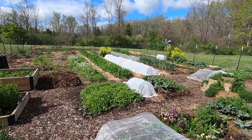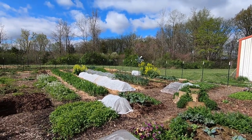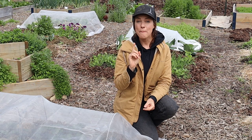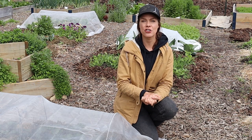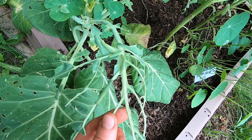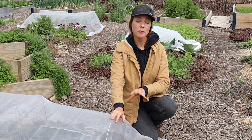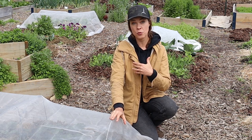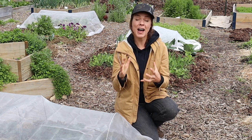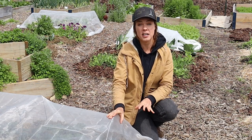You might notice a lot of row covers out here and that is not for frost protection — that is primarily for insect and critter protection. The number one biggest insect pest offender in my garden are the cabbage worms, and these row covers work really well because they keep the adult cabbage butterflies from laying eggs on my plants, which in turn keeps the cabbage worms from hatching and devouring every single one of my brassicas. So I'm really appreciative for these covers.